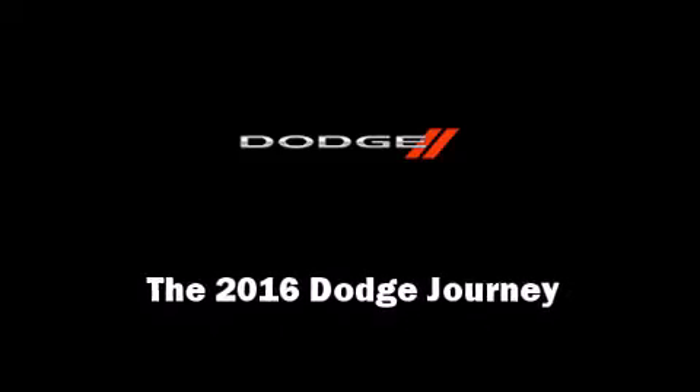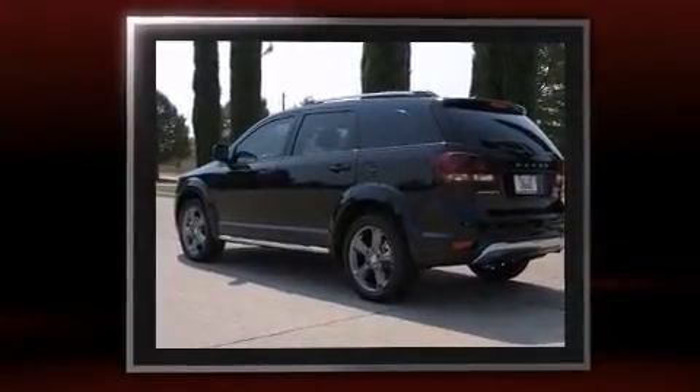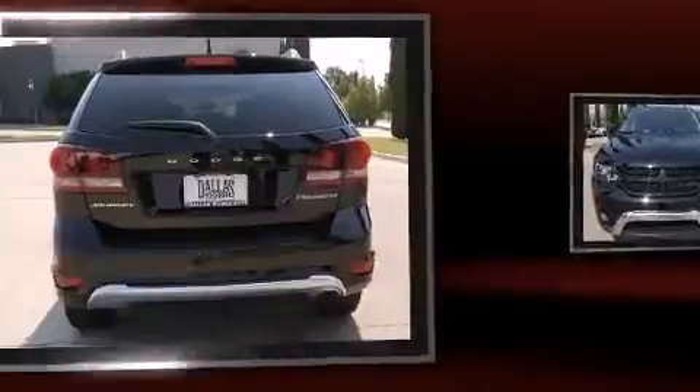Introducing the 2016 Dodge Journey. Smooth gear shifts are achieved thanks to the 2.4-liter four-cylinder engine, and for added security, dynamic stability control supplements the drivetrain.